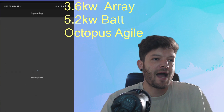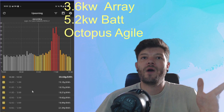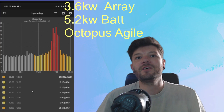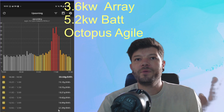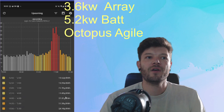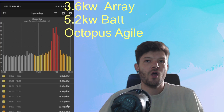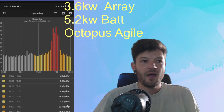I would 100% advise getting an app like this, and if you can, have it on display somewhere constantly. In my kitchen I have an old mobile phone permanently plugged in displaying this graph, so everybody in the house can see at what time of day electricity is at what price and make better decisions accordingly. Tip one is: learn about the tariff, learn about the half-hour increments, how it works, and load shifting.